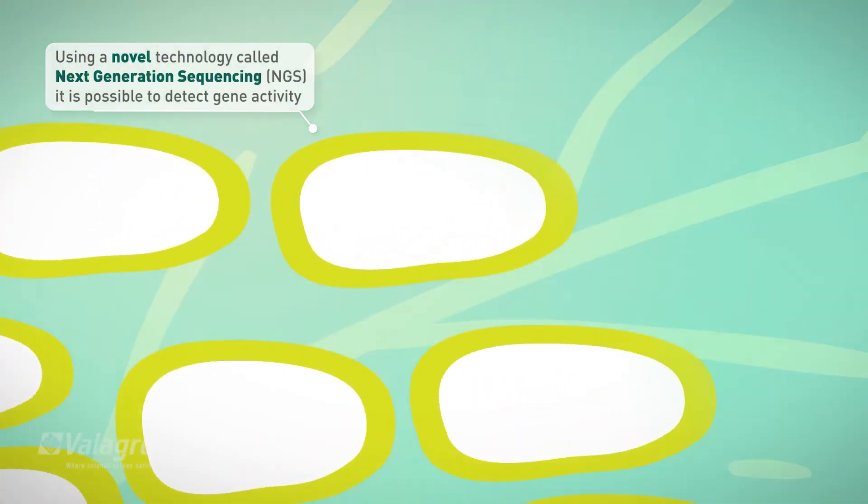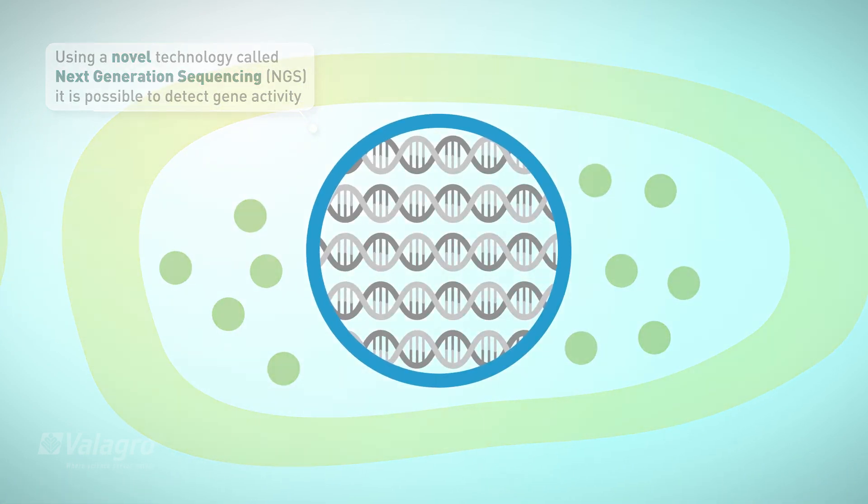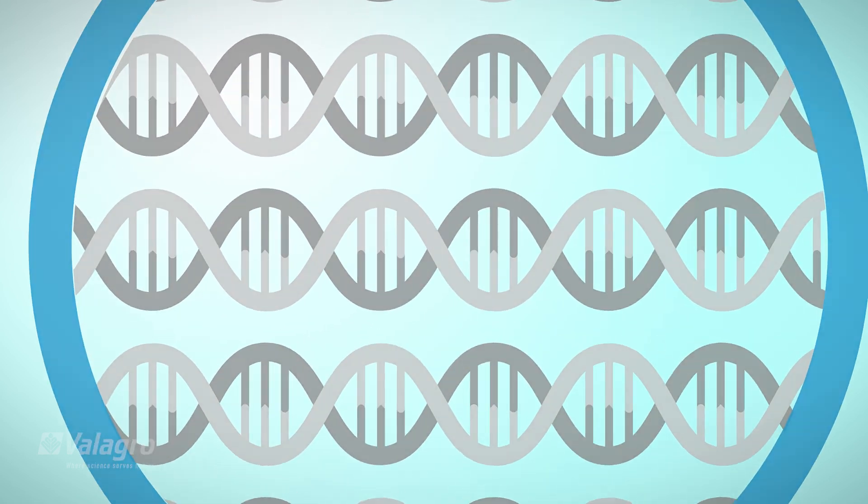Using a novel technology called Next Generation Sequencing, or NGS, it is possible to look at the activity of all genes simultaneously.